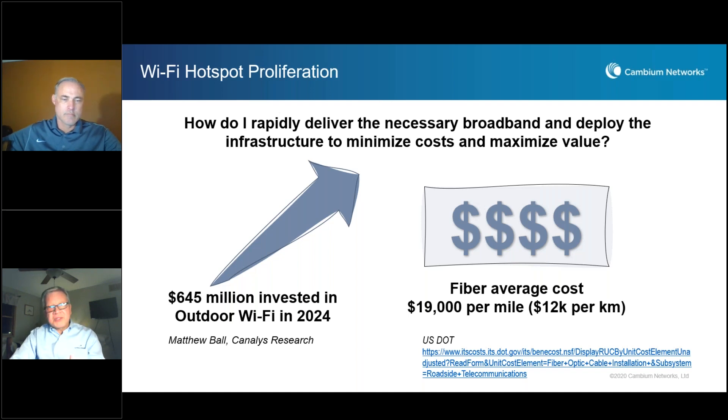That's a tremendous and significant investment in capital and time. When you start taking a look at implementation costs, the average cost of deploying fiber is about $19,000 US dollars per mile, or about $12,000 per kilometer. So service providers have to really take a look at not only how they provide broadband, but how they provide it in a cost-effective way. In this webinar we'll start to break that down.